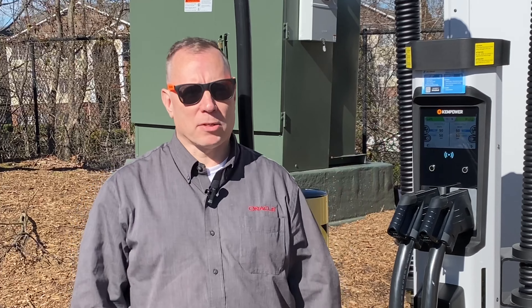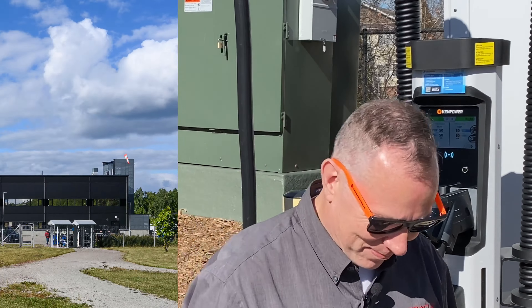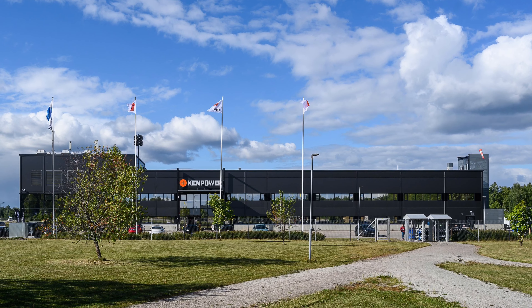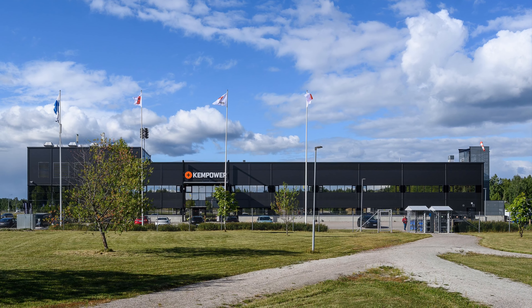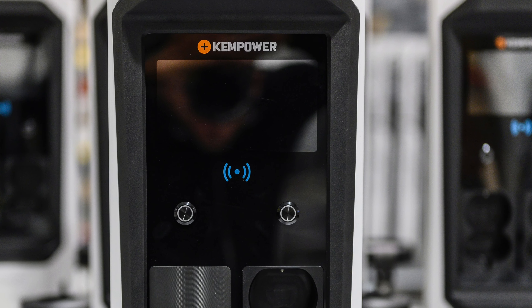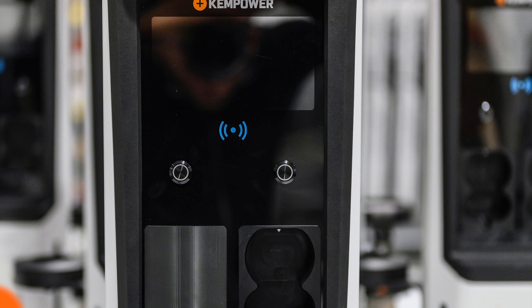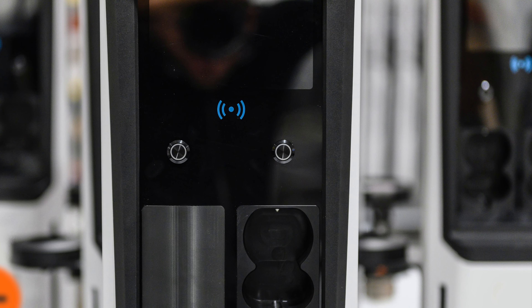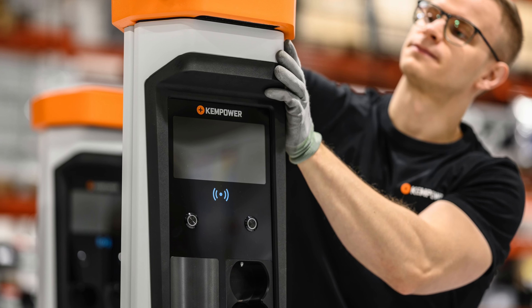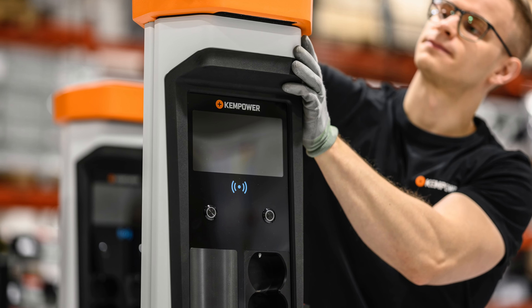Ladies and gentlemen, our charging troubles are over. ChemPower has arrived in the United States. ChemPower is headquartered in Finland, where it was founded and where their manufacturing currently resides. Their signature product is a satellite DC fast charger where multiple dispensers can be paired to one or as many chargers as you like, in order to load balance among the dispensers. They have become synonymous in Europe with reliable EV charging.